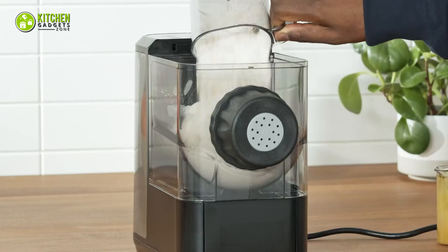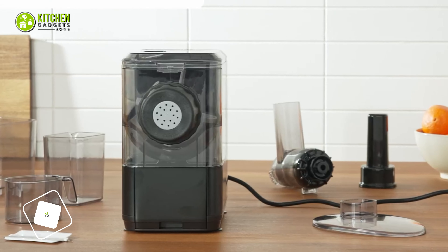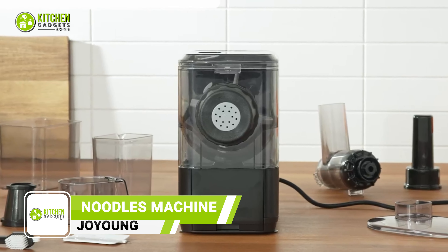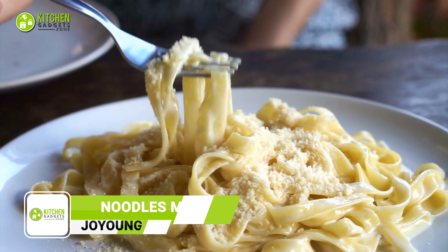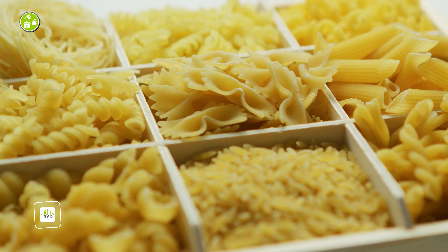The Joy Young Noodles Machine is perfect for making homemade noodles effortlessly. It's a multi-component appliance with seven kinds of molds, allowing you to make thick, thin, and wide noodles, pasta, macaroni, and more.